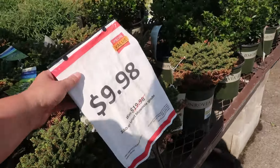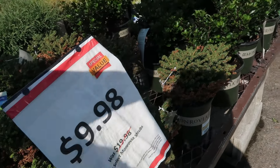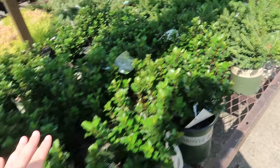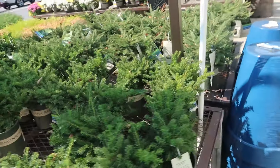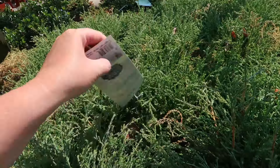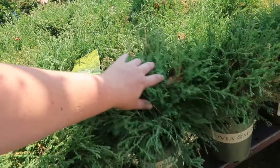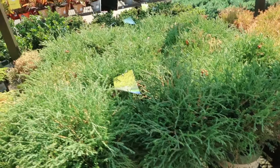Some Monrovia shrubs are actually only ten dollars — wow. Monrovia's got what looks like hollies. And this is the one I'm interested in right here — I probably showed you guys in the last video — the Mr. Bowling Ball arborvitae. That one's kind of neat; it stays compact and short.